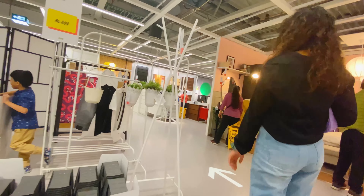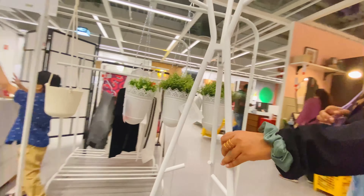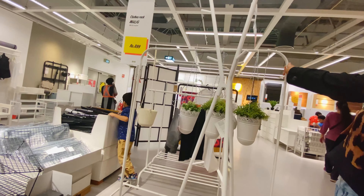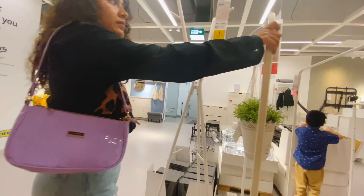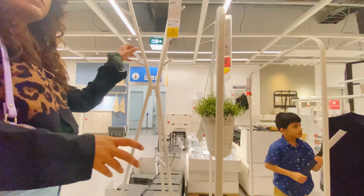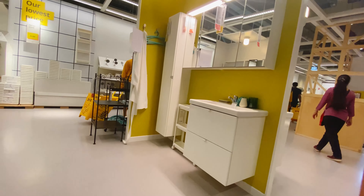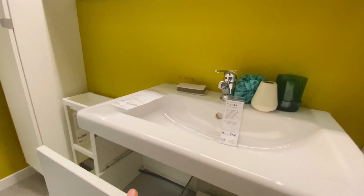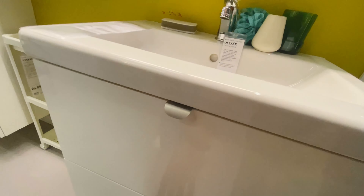I really wanted to buy this coat hanger but it's stock out. This is the best thing for lazy people like me who feel lazy to fold clothes every day — just come home and hang it, at ₹1,690 rupees. And here's a compact wash basin display.